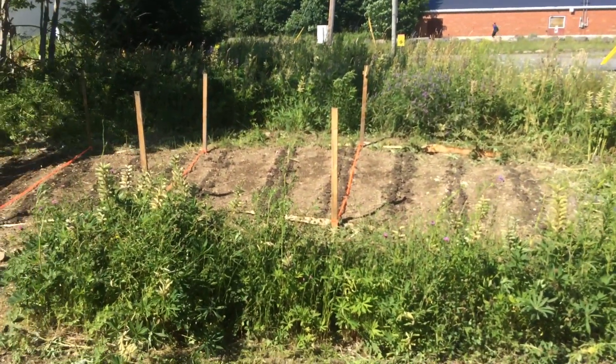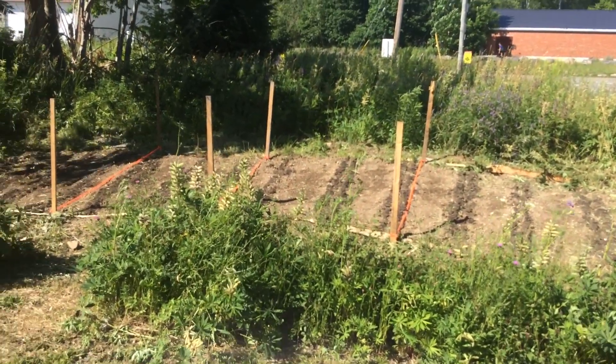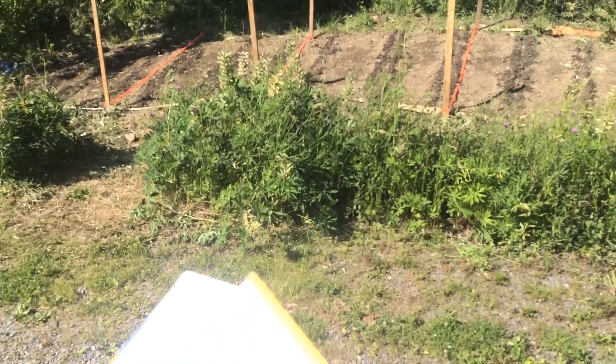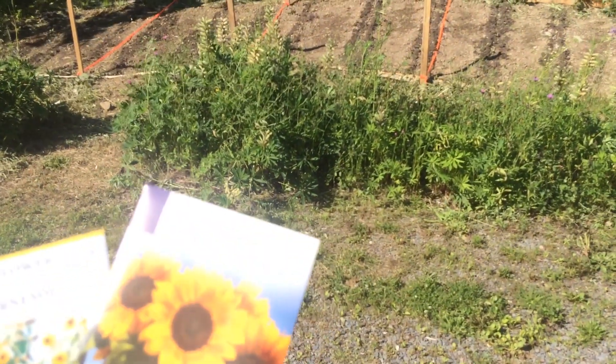I guess they're kind of rare. So we ended up grabbing some different ones to spread amongst us. We're going to end up having about seven different kinds of sunflowers. These ones here, these cones, they're going to be 3.5 meters tall.